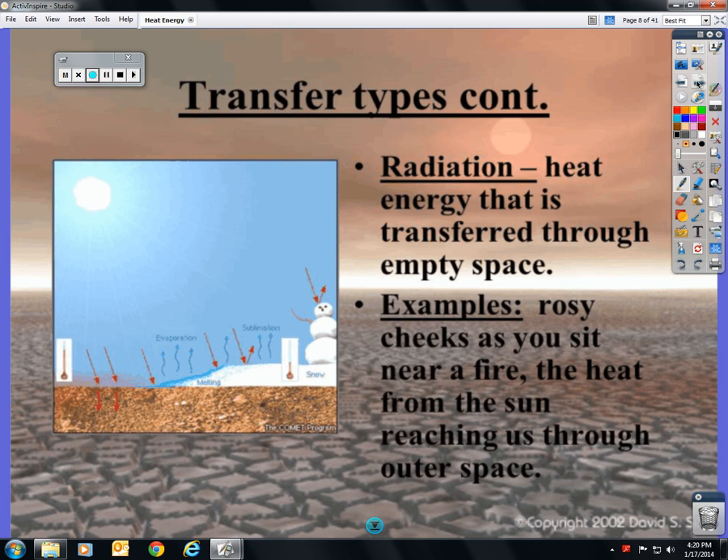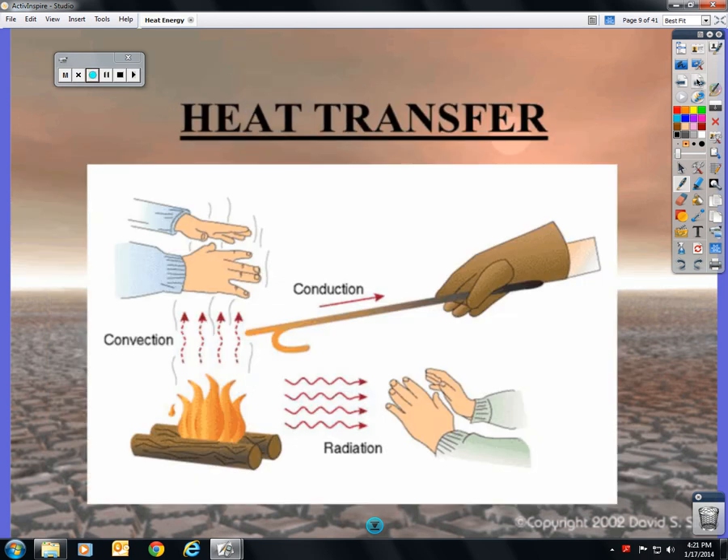The last type of transfer is radiation — heat energy transferred through empty space. This is the way that you feel heat energy coming from the sun. You don't have to touch the sun to feel it; you don't have to be directly above it. It radiates outwardly — think of the sun's rays. This also happens when you sit near a fire; this is what would make your cheeks rosy. Make sure you're writing all of this down into your notes for the note check.